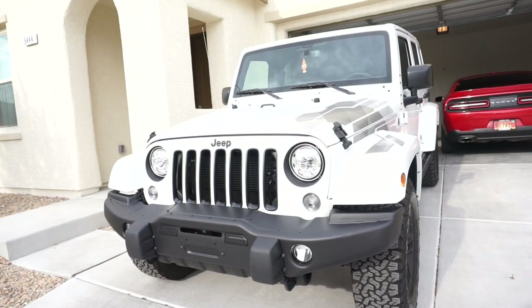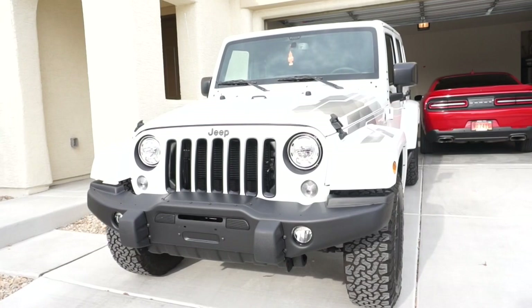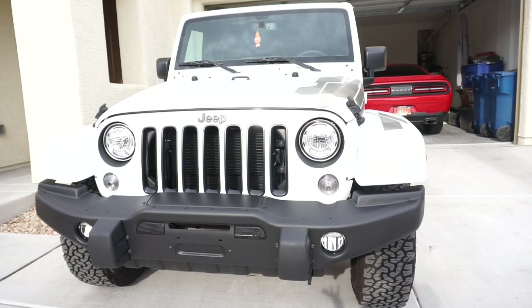Quick backstory: since my car is white, I didn't want to name it a typical name for a white car like Coco or Snow. So I looked up names that deal with winter and wintertime, and I liked the name Noelle — so that's what my Jeep's name is.